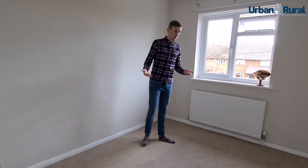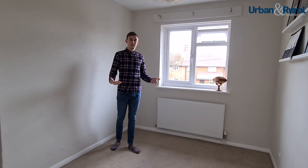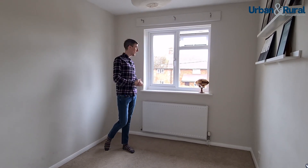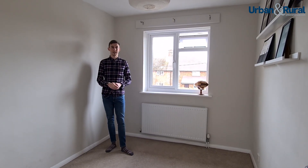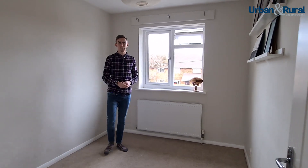Again, perfect for a child's bedroom, toddler room, dressing room, office — whatever you want it to be. There's a lovely amount of light coming in; it's not the best day outside but there are no lights on in here, and I think that just emphasizes the natural light. And of course there's a built-in cupboard as well.